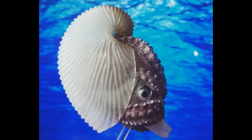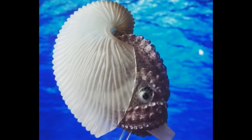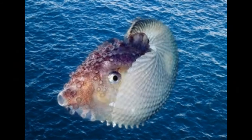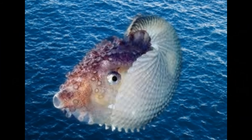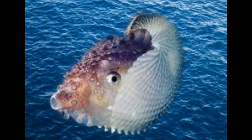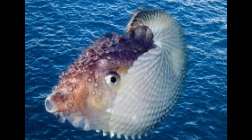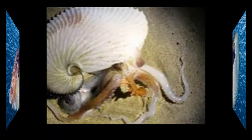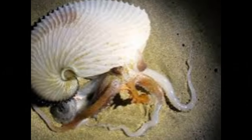One of the most remarkable behaviors of Argonaut females is their ability to create the delicate, papery shell. This shell is not a part of their body like in true molluscs with shells. Instead, females secrete and build the shell from specialized glands in their body. The shell serves as a buoyancy aid and a protective covering for their eggs. Females will live inside this shell and use their arms to extend out for feeding and other activities.